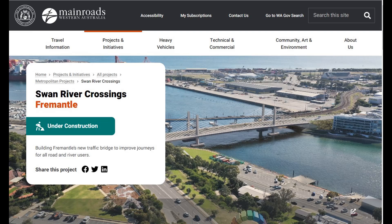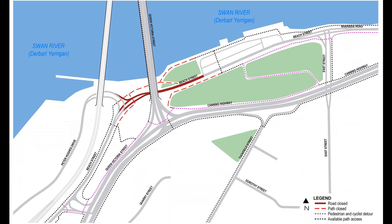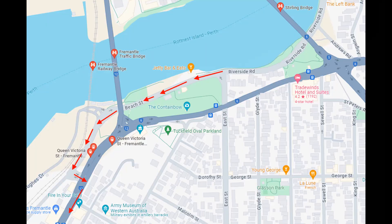Main Roads WA have set up a detour at Beach Street in Fremantle as part of the project to build a new traffic bridge across the Swan River. This video is going to examine the effectiveness of the signage for cyclists trying to use the detour. The detour is in place from April to August 2024 and is one of several in the area related to this project. We're only going to cover the detour going east to west as shown on the map that Main Roads provides.